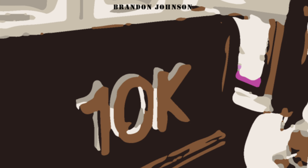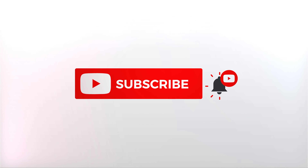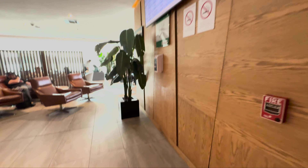Welcome back to the channel. Today I wanted to show you what you could expect from the Sala VIP Priority Pass Lounge International at Quito International Airport in Quito, Ecuador. Please follow me on Instagram at BrandonJohnson10k for behind-the-scenes looks at content I'll be reviewing in the future. So here's a look at this Priority Pass Lounge.